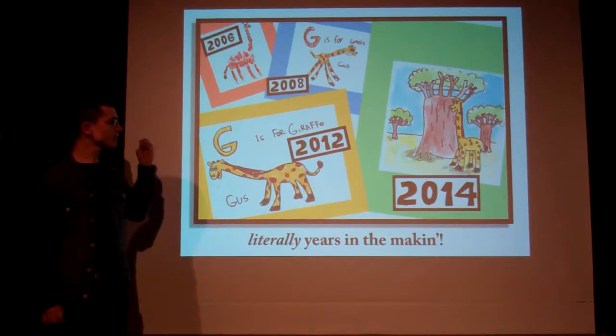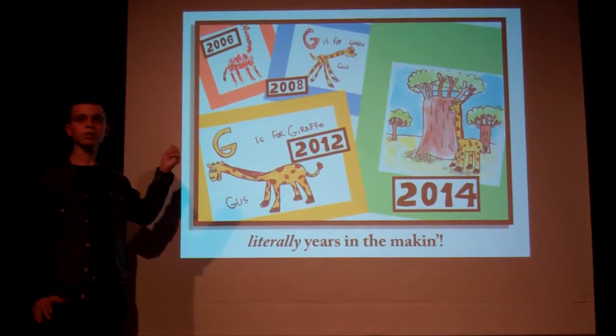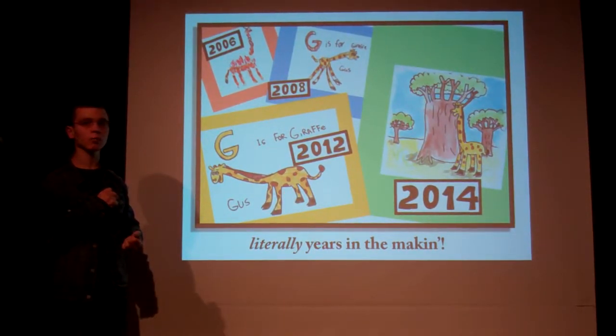So, why this short timeline? The making of this book has literally been in the making, if not for the entirety of my life.